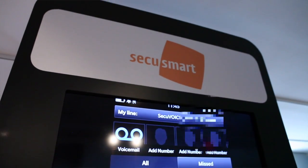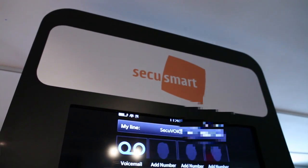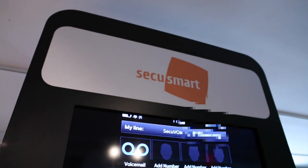Hey guys, Adam here. We are at the BlackBerry Security Summit in New York City and we're going to check out SecuSmart, which is new voice encryption. They had a big press release this morning with BlackBerry. It's all kinds of fun next-level, high-tech, top-secret voice encryption things. Let's check it out.